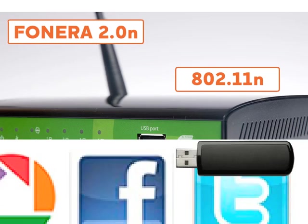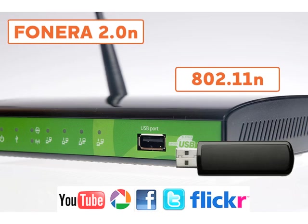The Fanera 2.0n is packed with cool Web 2.0 features like the YouTube, Picasa, and Facebook uploaders, or the Torrent and Download Manager — all designed to free up you and your laptop from tedious waiting for uploads and downloads. You'll wonder how you ever lived without it.